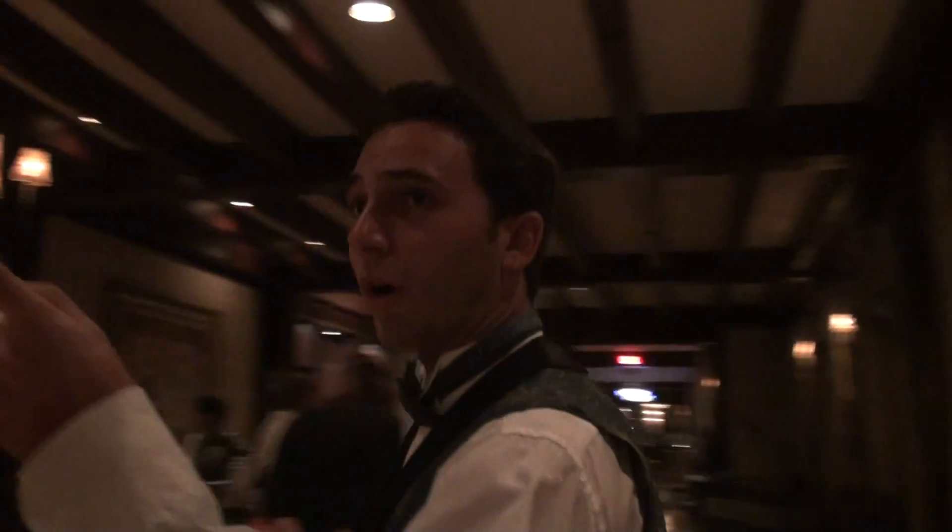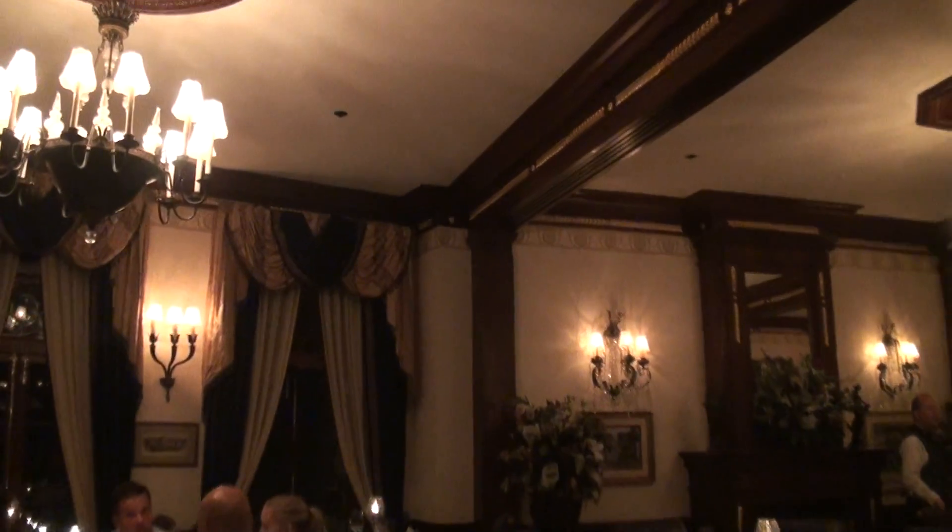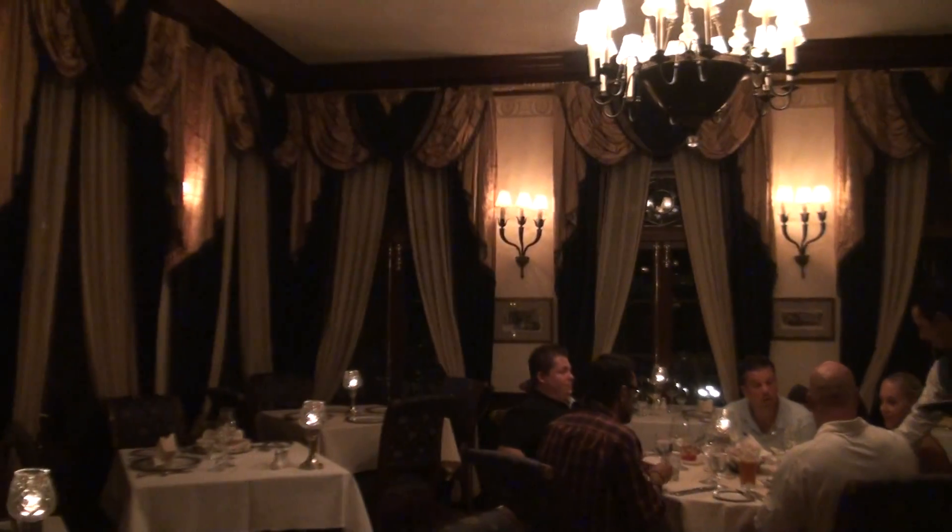If anyone's seen Gone with the Wind, the set director for Gone with the Wind actually created the sketches for this club. If you look closely on the wall over here, you can actually see his sketches. He worked on a movie with them and he created the sketches for this club in the trophy.